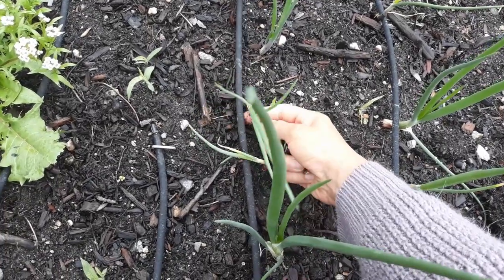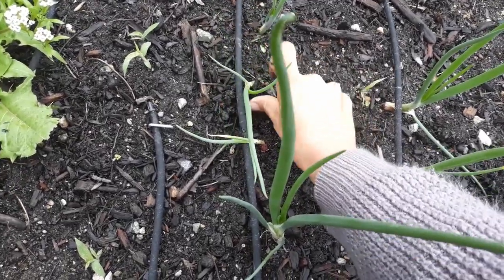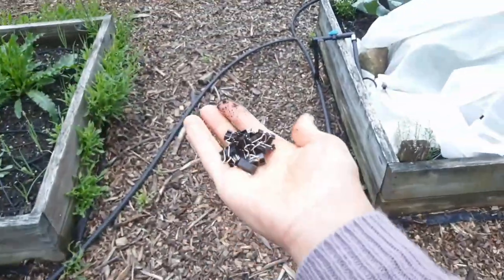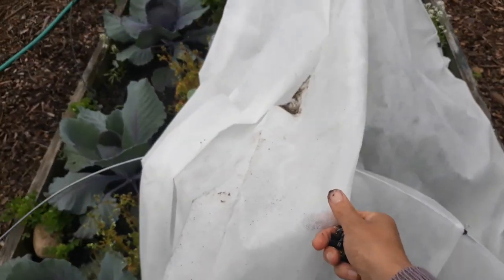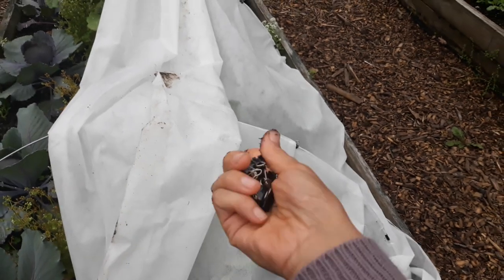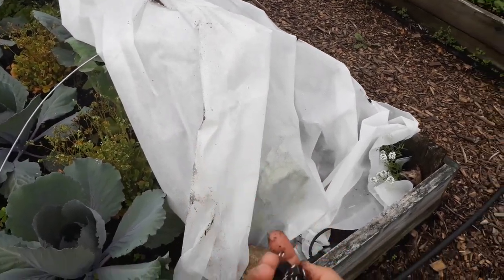These are the red onions — they're sort of like shallots. I do have to weed this bed over here. I'll just have to come and fix them later. This is what I use to hold the frost cover — these are just paper clips. It does a really great job. It doesn't fly or anything. Just any kind of paper clip would work. We were trying to figure out what to use on these things and this is the solution.